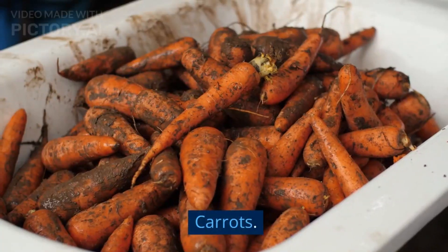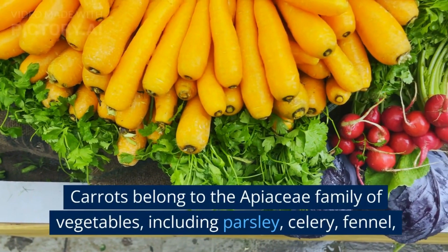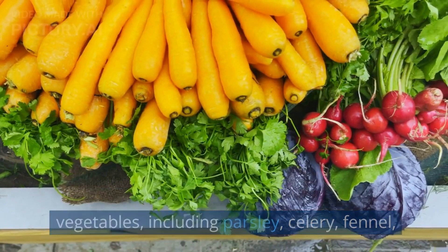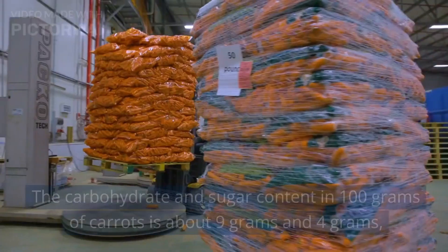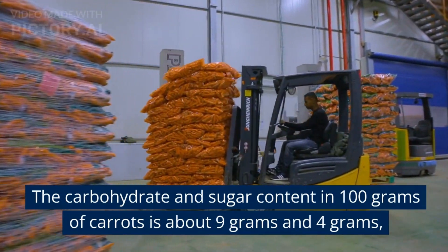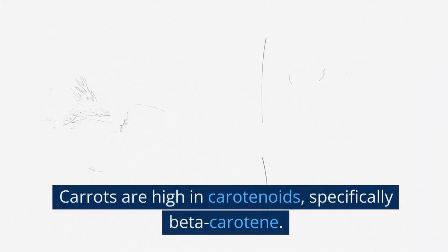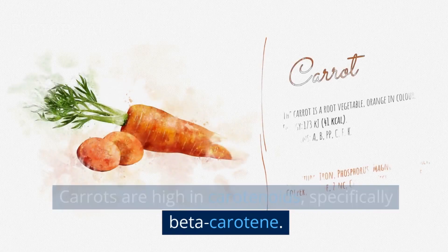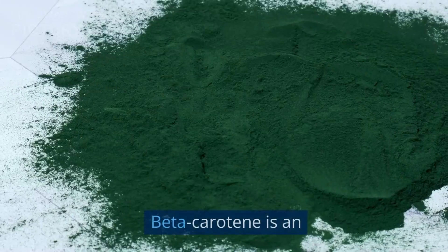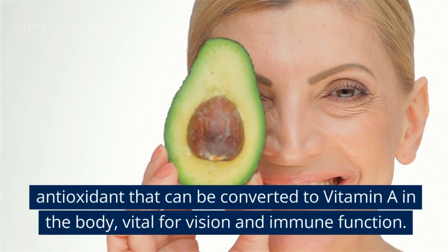11. Carrots. Carrots belong to the Apaceae family of vegetables, including parsley, celery, fennel, and dill. The carbohydrate and sugar content in 100 grams of carrots is about 9 grams and 4 grams respectively. Carrots are high in carotenoids, specifically beta-carotene. Beta-carotene is an antioxidant that can be converted to vitamin A in the body, vital for vision and immune function.